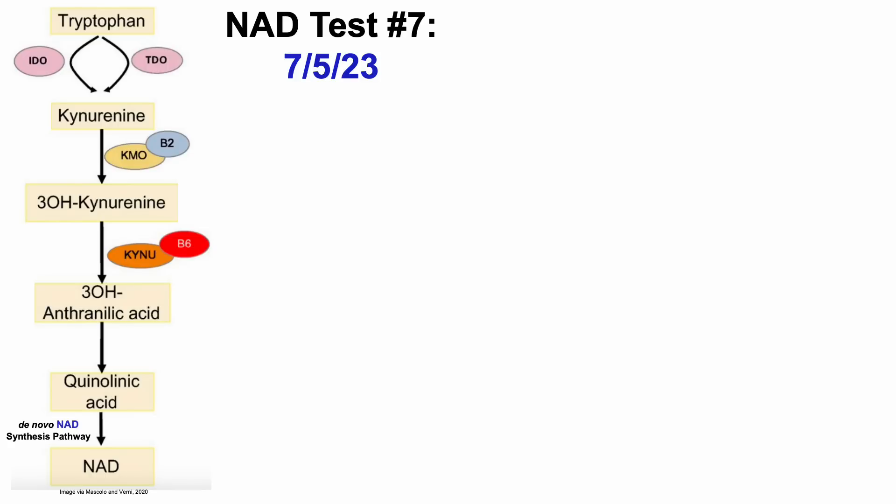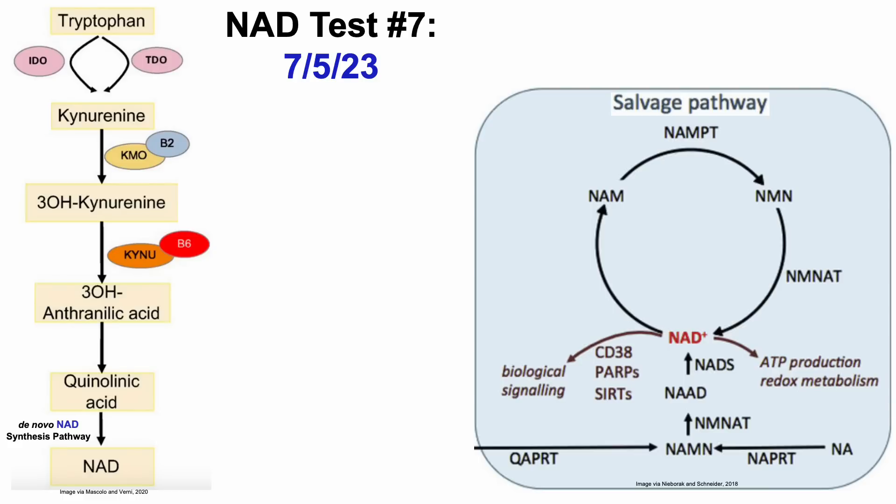For NAD test number seven, I decided to go away from the de novo NAD synthesis pathway and go back to the salvage pathway, where for two of the seven tests I used NMN. But instead of using NMN for this test, I decided to use NA, or nicotinic acid, a form of niacin, as a means for increasing NAD.